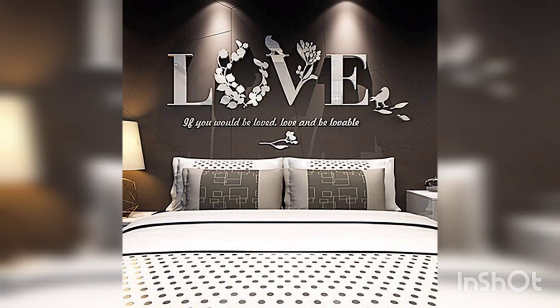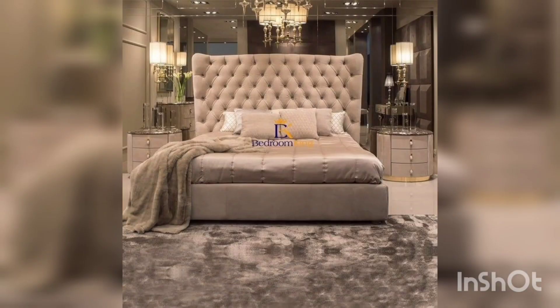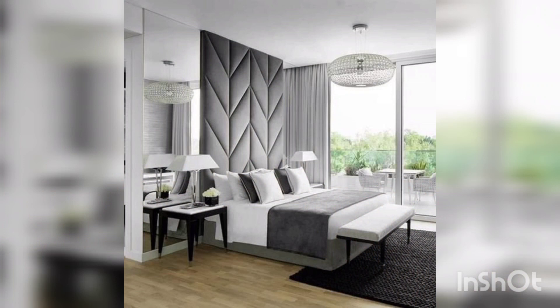High ceilings add the illusion of a bigger space. Most tiny homes are designed with high ceilings for this purpose. Include high ceilings in the room plan before your home is built.